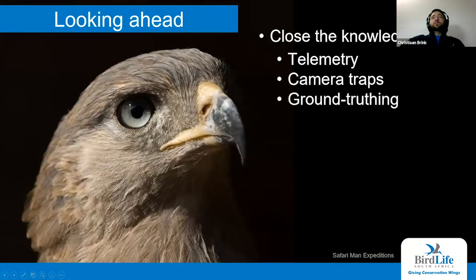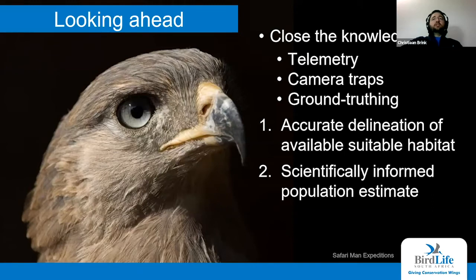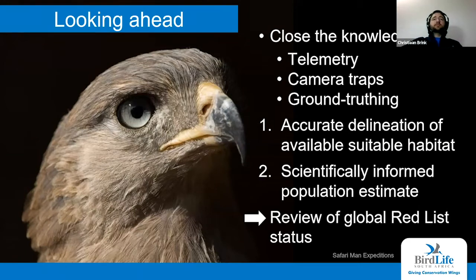Looking ahead at what we're still planning — we plan to close these knowledge gaps through more telemetry studies, placing camera traps on nest sites, investigating the transformer box threat, and ground-truthing our species distribution model, as well as getting to population estimates through our annual surveys. That will allow us to accurately delineate the available habitat for the species, get scientifically informed population estimates, and feed into reviewing the global conservation status for the species.